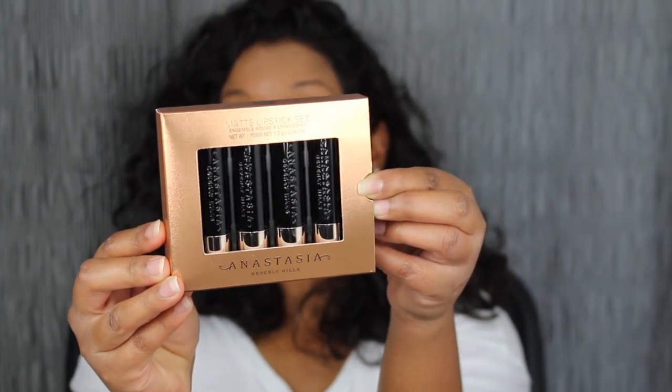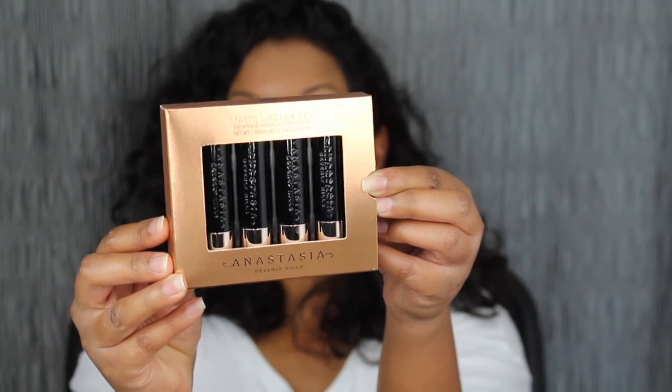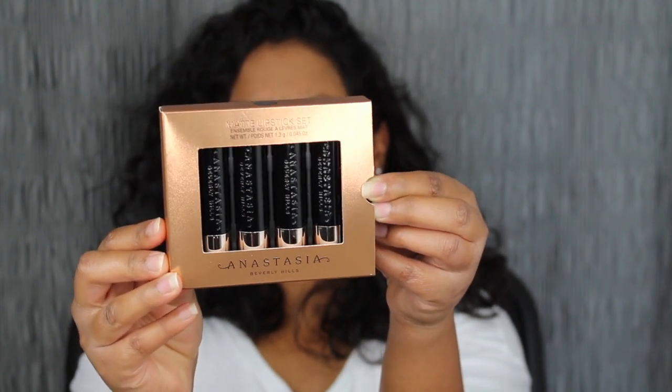This entire kit does retail for $21 on UltaBeauty.com, Anastasia Beverly Hills, and I think Sephora as well. When Anastasia did release her matte lipsticks, they did retail for $18 each. This time she did release a four-piece matte lipstick set, so let's get into the swatches.